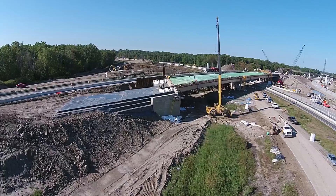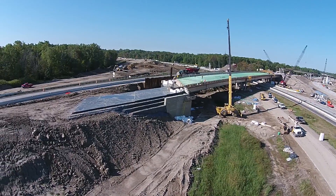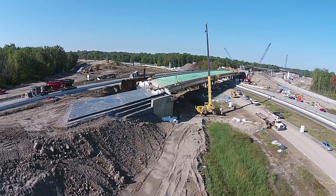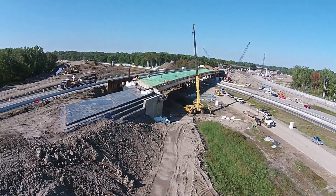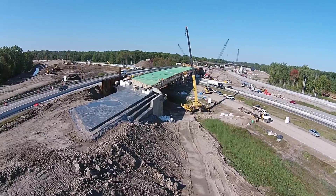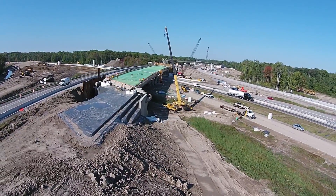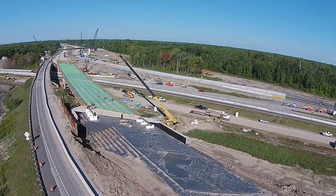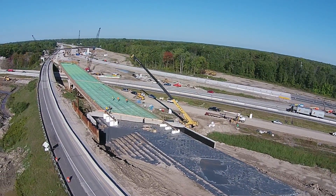Before construction even began, Toby collaborated with G2 to find a more cost-effective material that could be used as lightweight fill in place of the polystyrene block that was proposed in the design. After reviewing several options, the team determined that elastazel was a suitable alternative, not only simplifying installation, but also significantly reducing material costs.